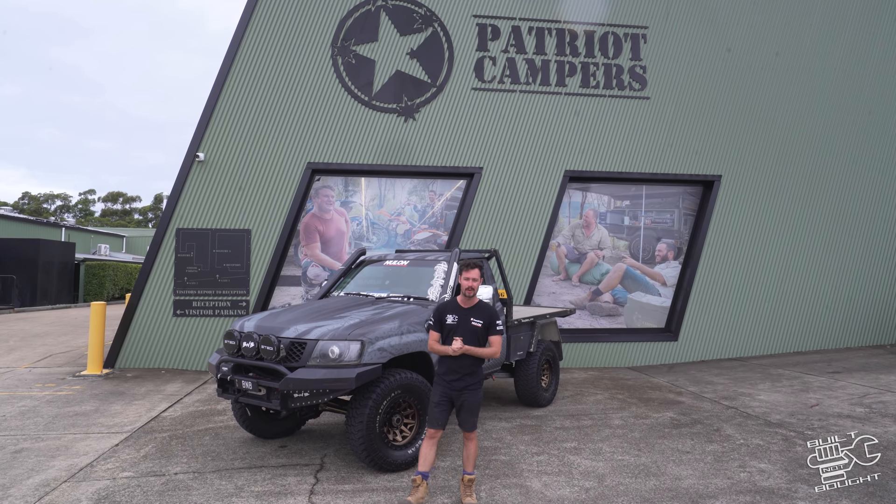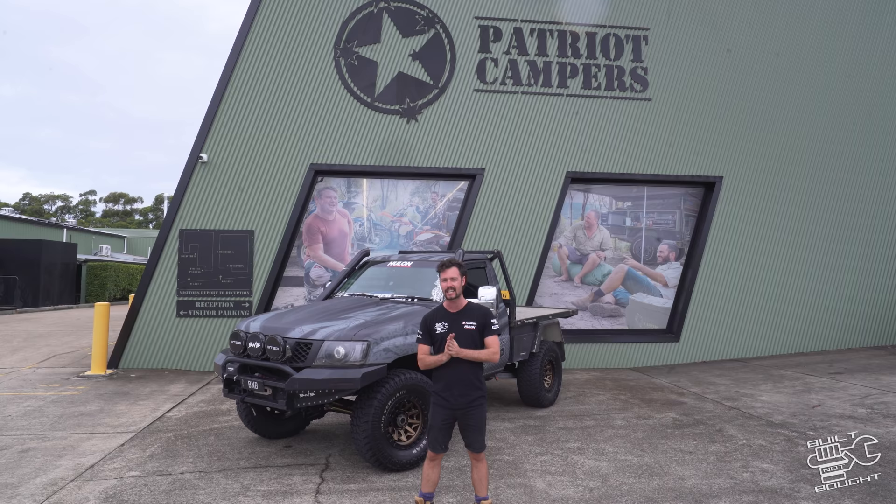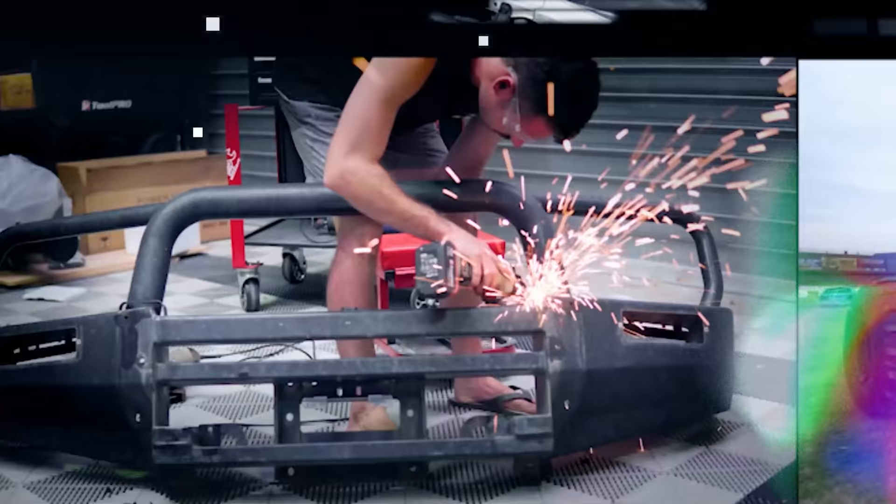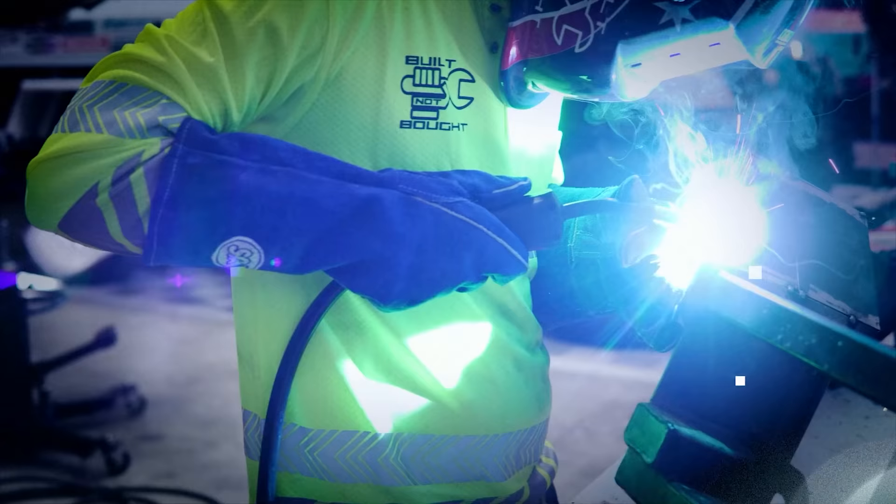What's going on guys? Sam here from Built Not Bought and today is the long-awaited episode — we are finally putting a new tray on this thing. Oh my god! That was crazy!